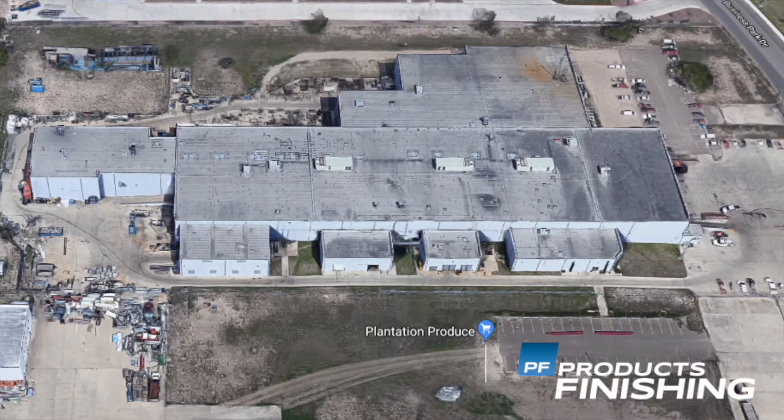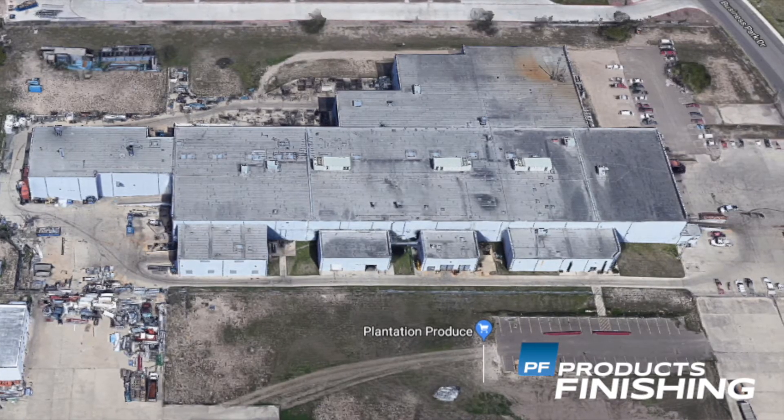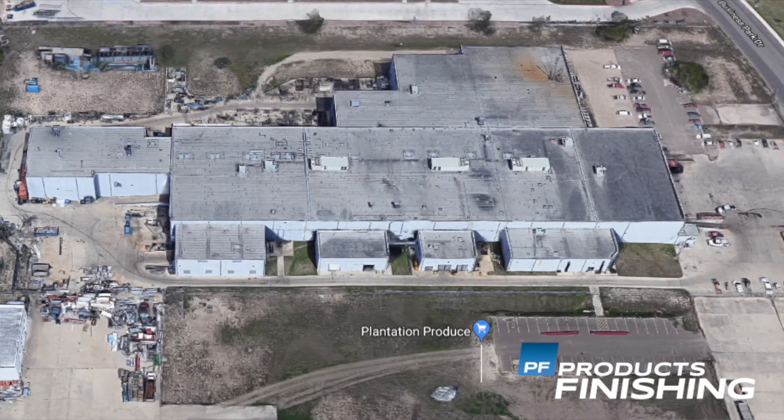In 2010 we expanded to Mission, Texas and doubled our size and presently are in a 101,000 square foot facility. Today, Sam's companies have 150 employees in two states and we have three patents, two trademarks and try to go after niche markets.